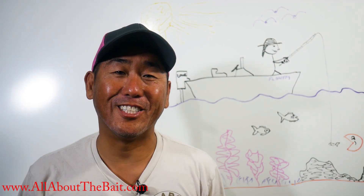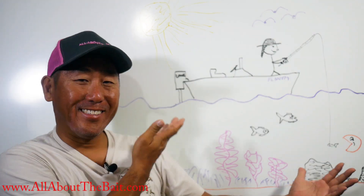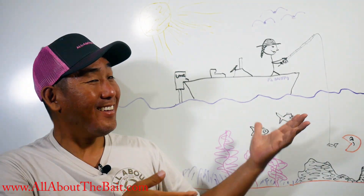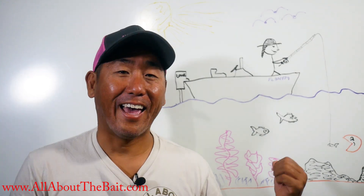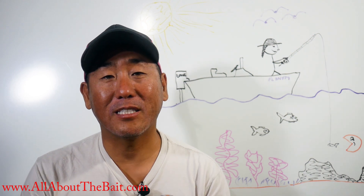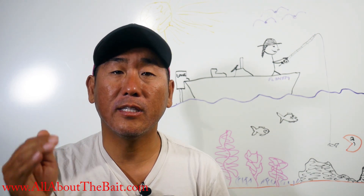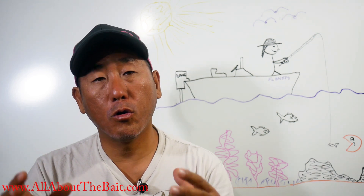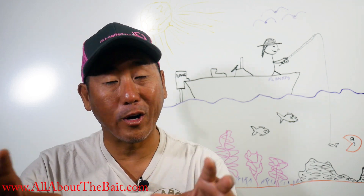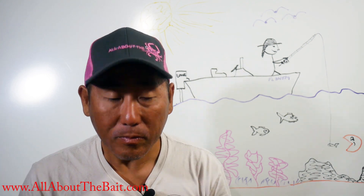Hey everybody, how we doing today? So I'm an artist — well, sort of. In my All About the Bait store I'm going to have a new category titled Key West art. It's going to focus on local Key West and Florida Keys artists, specifically tailoring towards fishing art. I've been working on this for about three or four months.